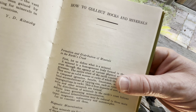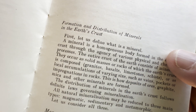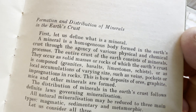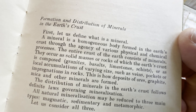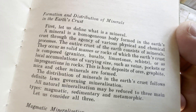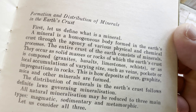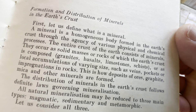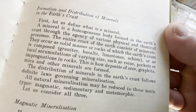How to collect rocks and minerals. Let's take a look at this. Foundation and distribution of minerals in the earth's crust. First, let us define what is a mineral. A mineral is a homogeneous body formed in the earth's crust through the agency of various physical and chemical processes. The entire crust of the earth consists of minerals. They occur as solid masses or rocks — granites, basalts, limestones, schists — or as local accumulations of varying size, such as veins, pockets, or impregnations in rocks. This is how deposits of ores, graphite, and mica and other minerals are formed.